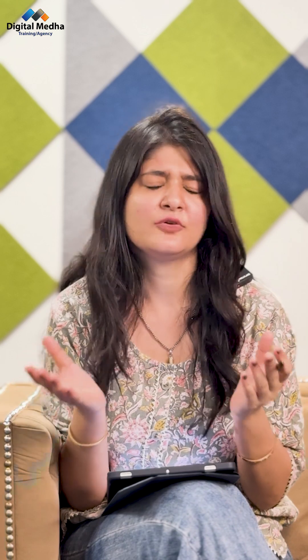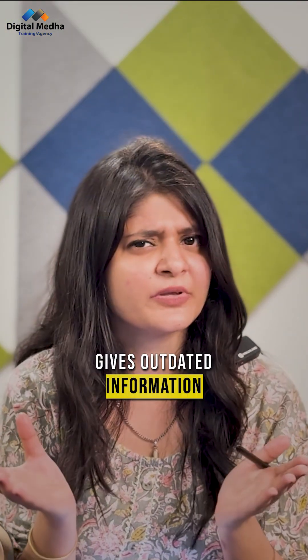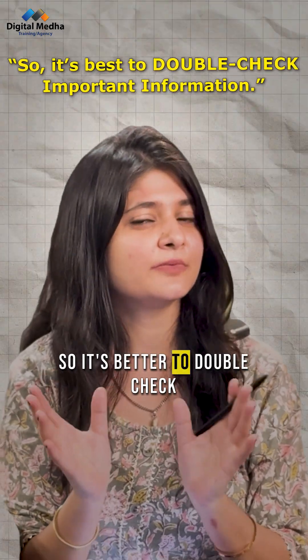Is ChatGPT always right? Not always. Sometimes it makes mistakes, gives outdated information if it doesn't know about a recent event, and sounds confident even when wrong. So it's better to double check.